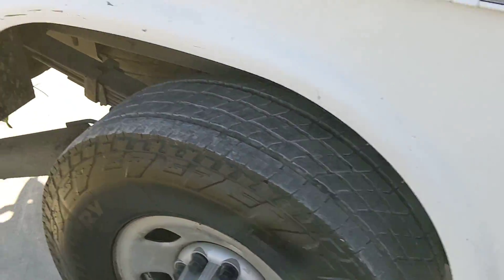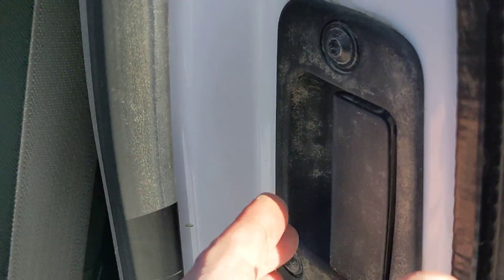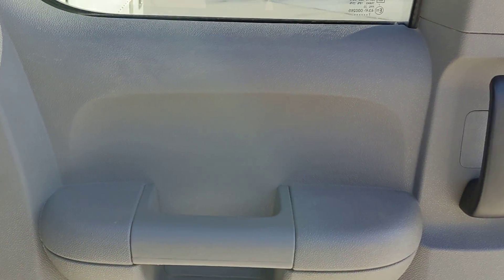I guess this is what they'd call a two-plus-two, maybe a two-plus-three. Here is the middle. We'll go around to the driver's side rear — door is in nice shape, door is in nice shape. No tears.